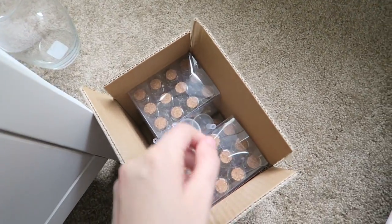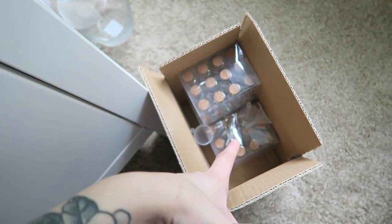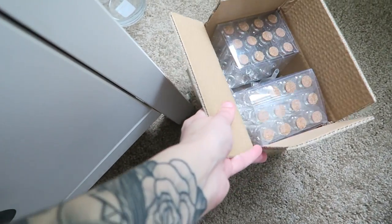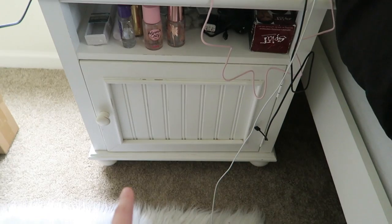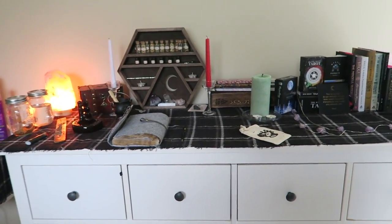Down here I keep extra supplies. I have a bunch of little glass jars to do spells with, along with small tags to label each spell and little funnels to put stuff in. I keep those out of the way over here. I also have tons of extra candles and scent things stored in here — I'm not going to open it up but there are plenty of candles and extras in there.